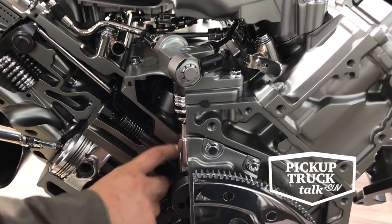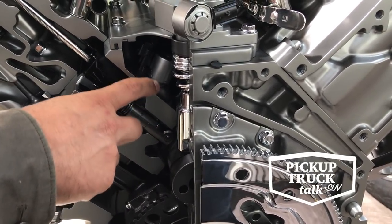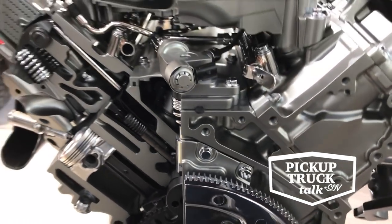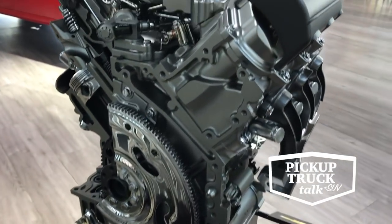The block itself has casting changes because you have to have ports — oil passages — between the oil control valve and the appropriate lifters. So the block has some subtle changes, but the combustion system itself is unchanged.